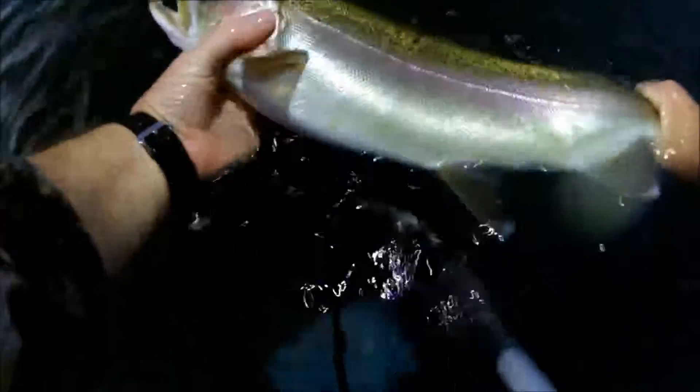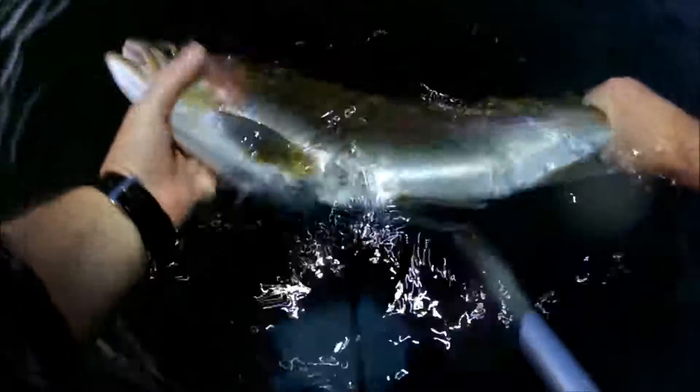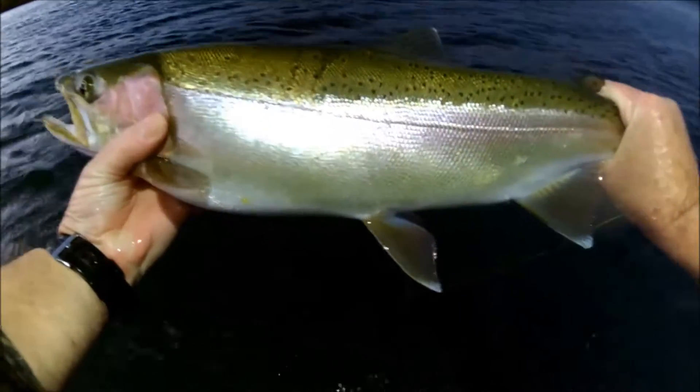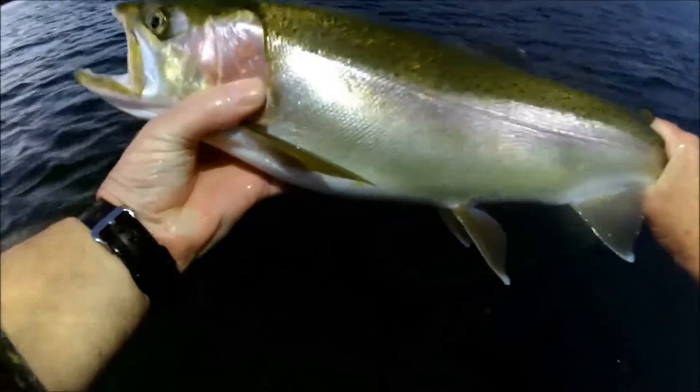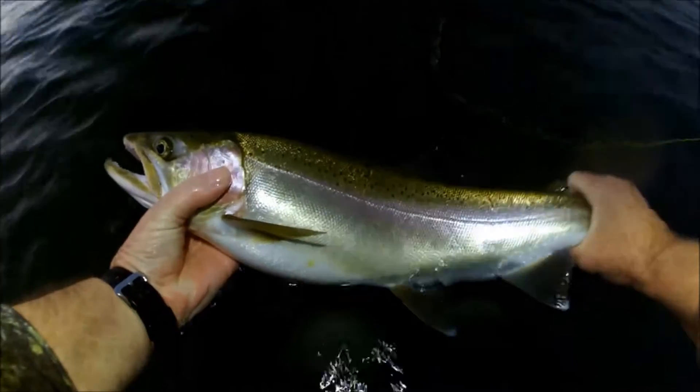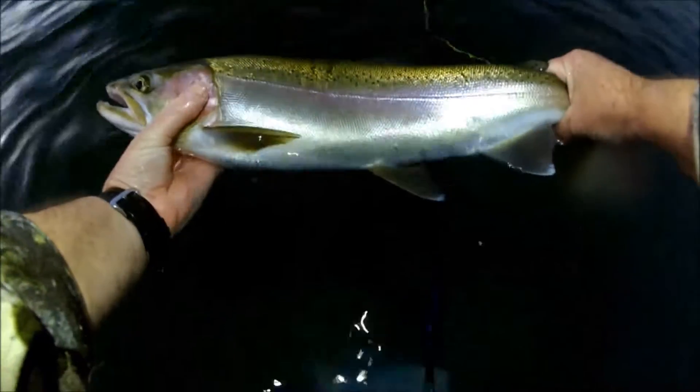This is a nice Tarrawera fish. Hen. No roe. The gut's not all swollen up. It's a wild fish that's got all its fins. No tags. Five pounds and in good condition. I'm quite happy to put it back.